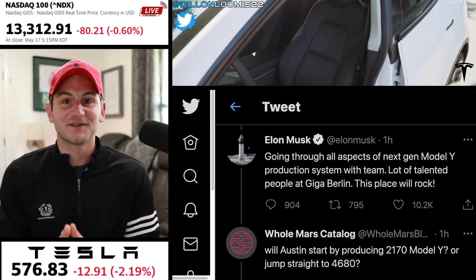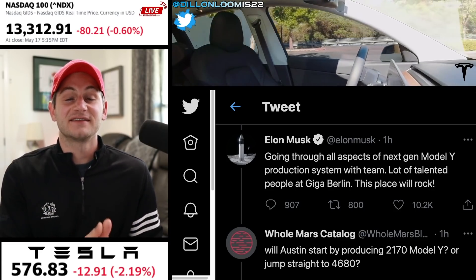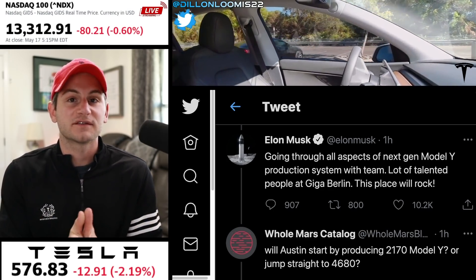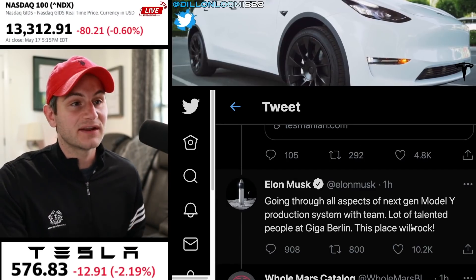So let's get back to Tesla. As you can see above me, I now have the NASDAQ 100 index, because this one in particular excludes financials. When it comes to framing the context for Tesla stock price movements, I think this will be a better indicator.